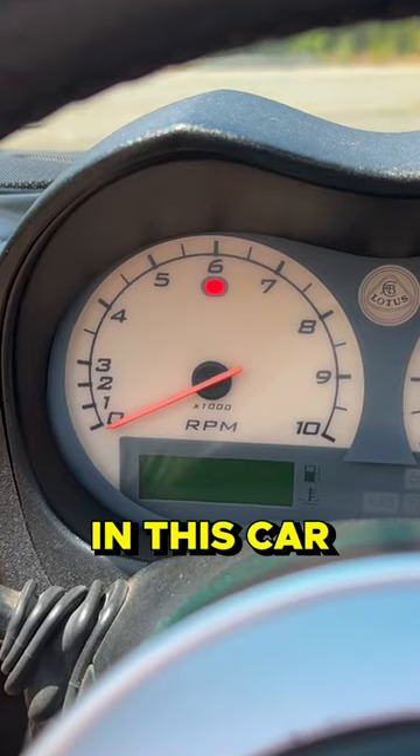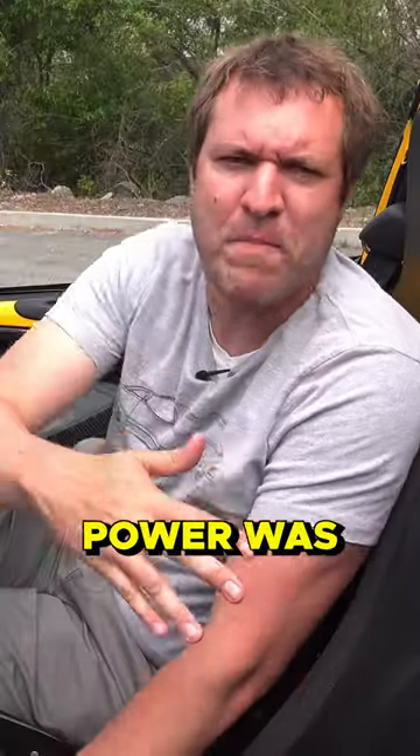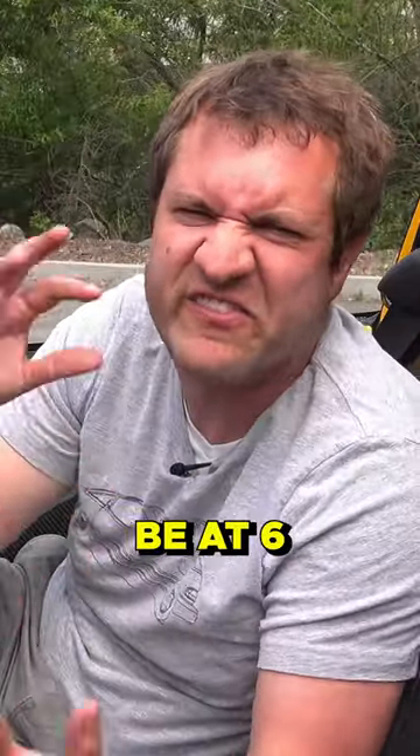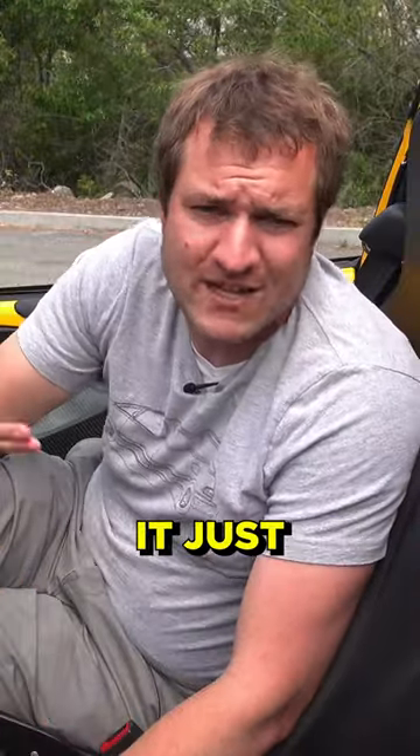The tachometer in this car radically de-emphasizes 0 through 3,000 RPM. All the power was up top — you'd always be at 6,000 to 9,000 RPM. Who cares what's going on down low in the rev range? They figured most people, it just wouldn't matter.